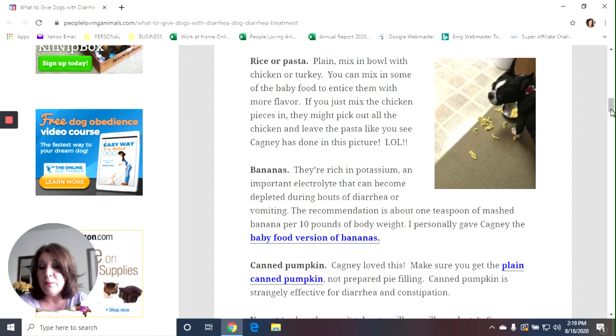Bananas are rich in potassium, which is an important electrolyte that can become depleted during bouts of diarrhea or vomiting. The recommendation is about one teaspoon of mashed banana per 10 pounds of body weight. I personally gave Cagney the Gerber baby food banana jar and he liked it. If you want him to have the bananas for the potassium and electrolytes and he turns his nose up, try putting a couple of little chicken bits on it — that might get him to eat the banana.